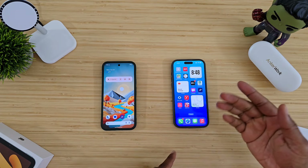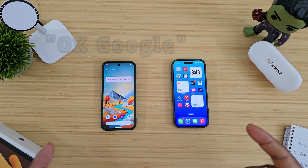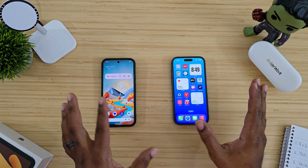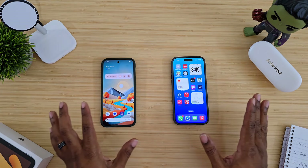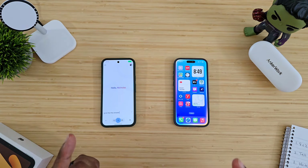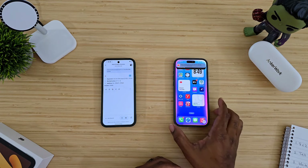All right, so first off, I got a notepad here with a series of six separate questions that I'm going to ask each device. Both of these devices can be activated via voice control — say a certain word or phrase and they'll activate the smart AI. I have a lot of devices around here that would probably all want to answer, so I am going to be activating this by hand when we do this testing. First question I'm going to ask is a math problem: give me the answer to eight times two plus three to the 10th power.